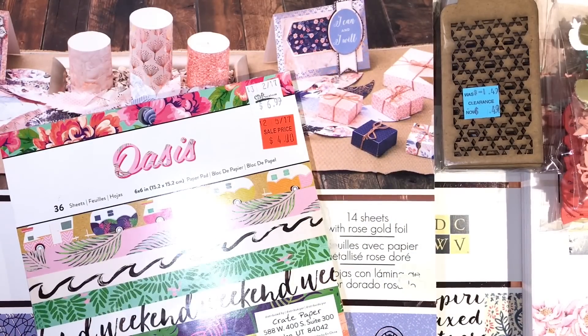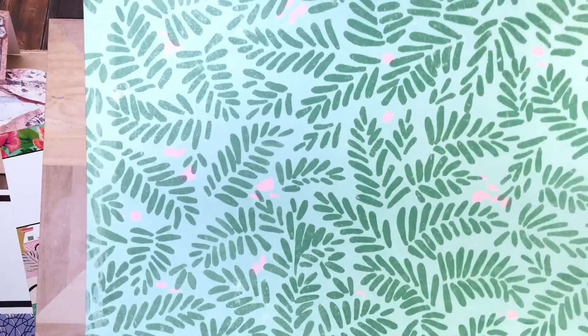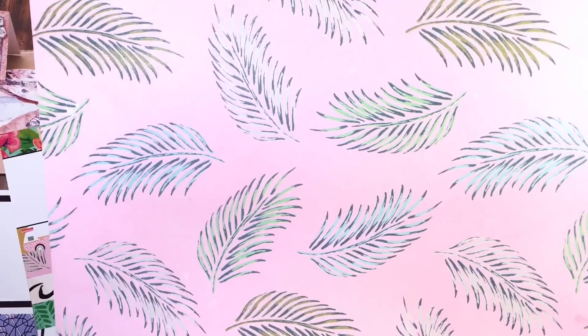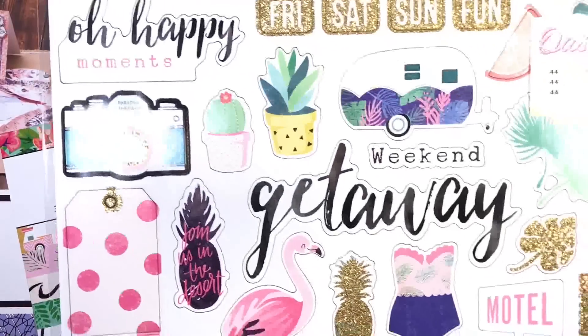I did get two single sheets of paper from the same collection. This one is called Retreat, and here's the back. I also got this one which is called Spring Break, and here's the back. From the same collection I also picked up the chipboard stickers.